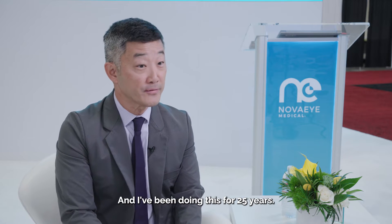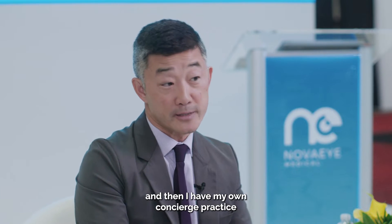I'm George Tanaka. I'm a fellowship-trained glaucoma and cataract surgeon. I practice in San Francisco, California, as well as Oakland, California, very close to the convention. I've been doing this for 25 years. I also co-direct the glaucoma service at California Pacific Medical Center, and I have my own concierge practice called Tanaka Vision.